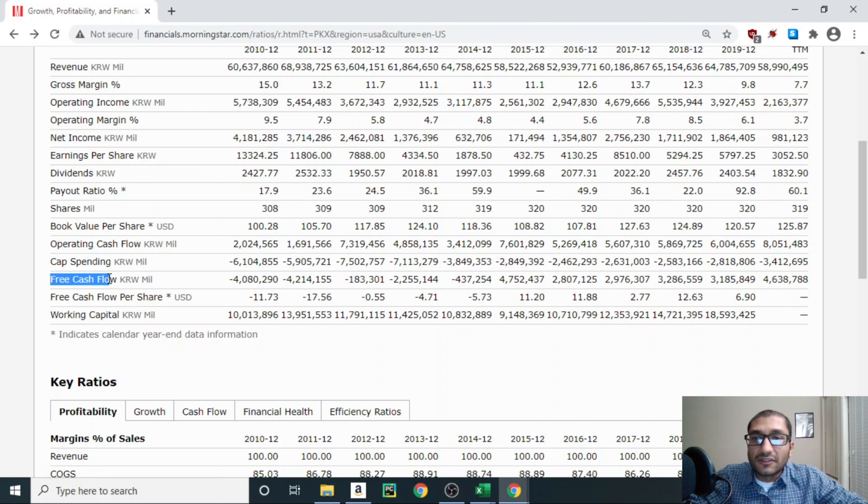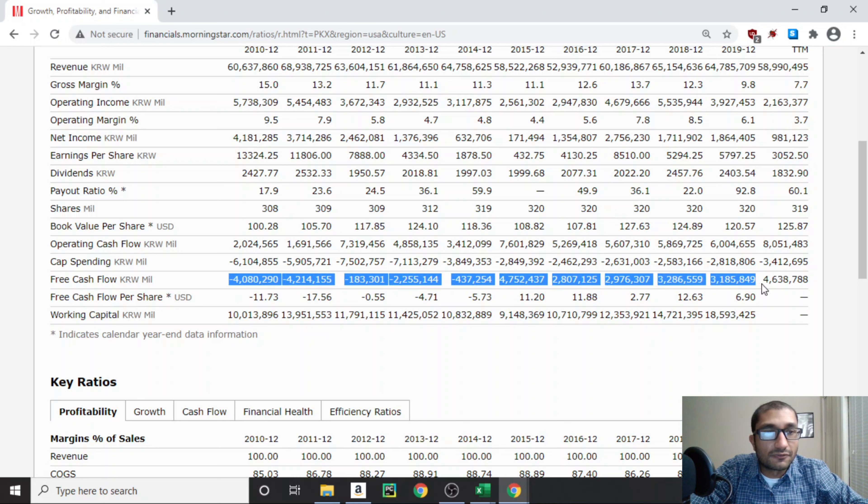Finally, looking at free cash flow — what we get when we subtract capital spending from the company's operating cash flow. Free cash flow was negative from 2010 through 2014, primarily because capital spending exceeded operating cash flow. Back in 2015, free cash flow was about 4.7 trillion won. For 2019, it's about 3.1 trillion won, and for the trailing 12 months, about 4.6 trillion won. We want to see free cash flow trend positive and steady if not growing. I'll use the 2019 figure of 3.185 trillion won for my DCF analysis.